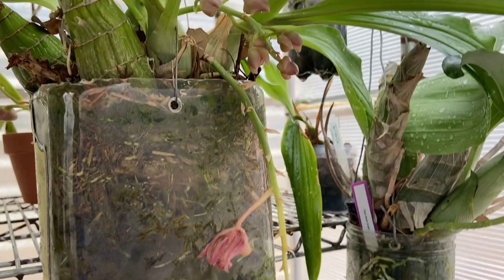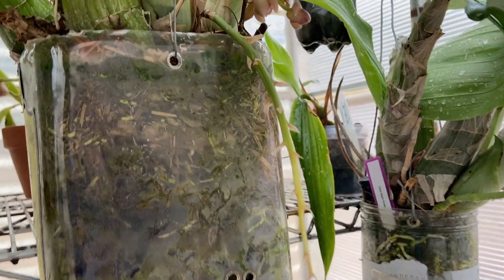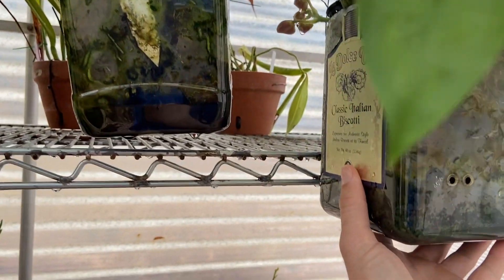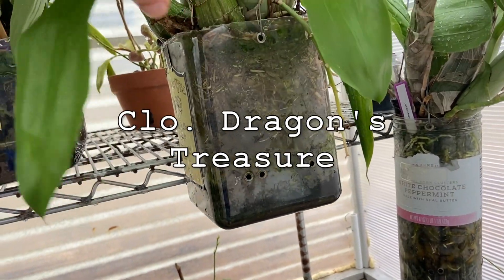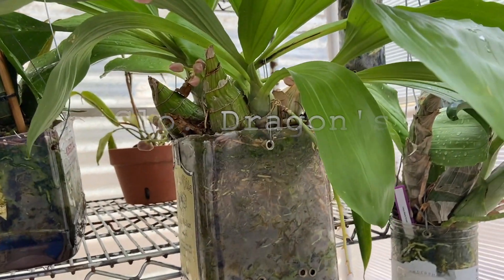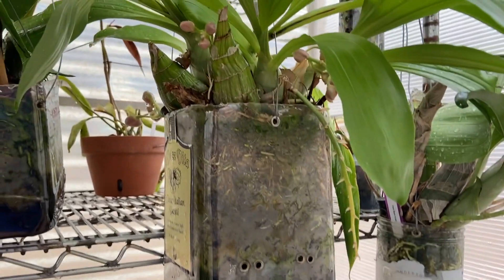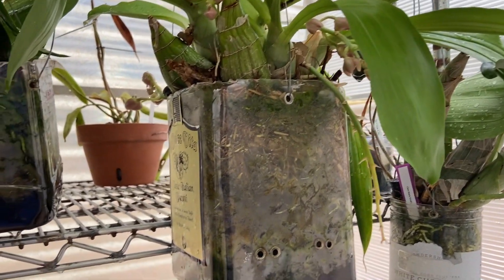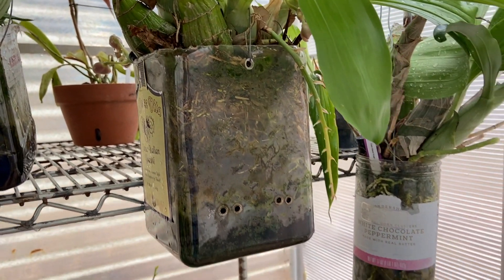Down here I have one I showed you a few weeks ago — the main spike is gone but we've got some new blooms coming in. This is Closetum Dragon's Treasure — this is the plant I made my original PET video on, my very first video on YouTube. I've chopped it up a couple of times since then. I don't think I'll chop it up this year — I'll let it grow for another year and then cut it up again.